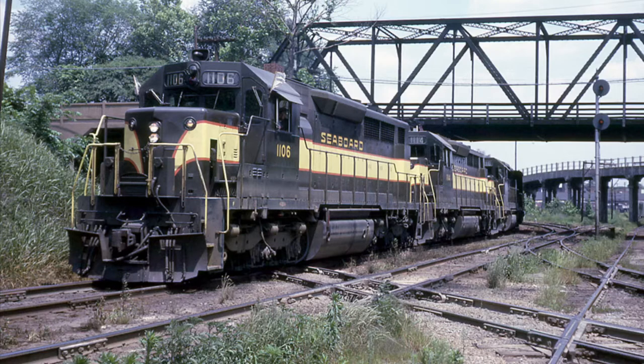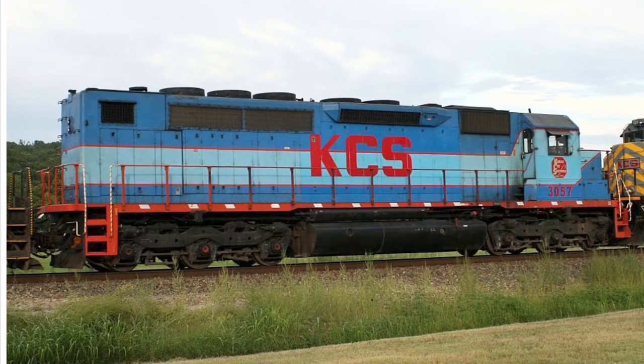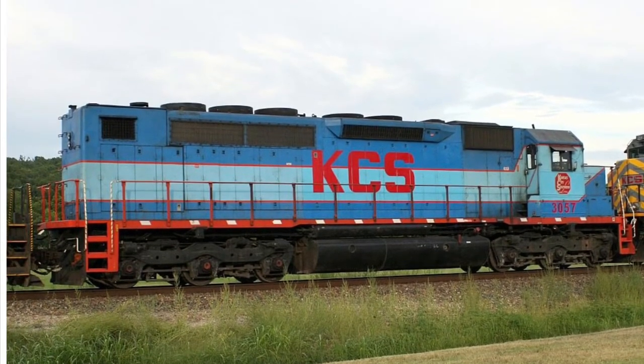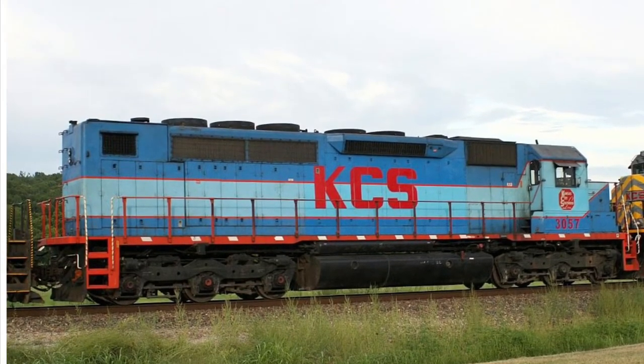A spotting difference with all the SDP engines would be the extended long hood which housed the renowned steam generating system. In 1966, the EMD SDP-35 was taken off the EMD catalog and replaced with the EMD SDP-40. These were SD-40 locomotives incorporating passenger equipment and they retained most features of the EMD SD-40, so much so that the EMD operating manual covered both of these engines.